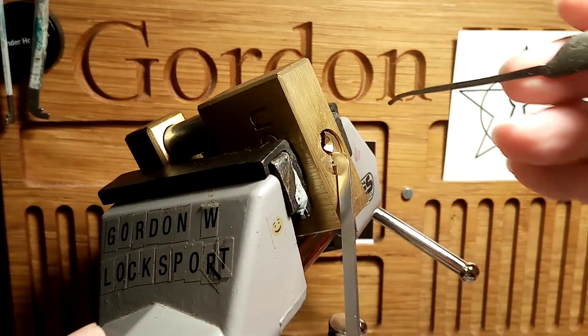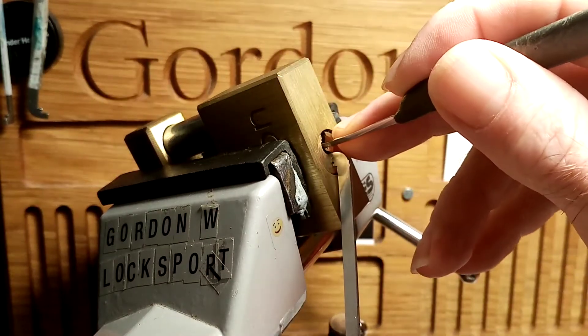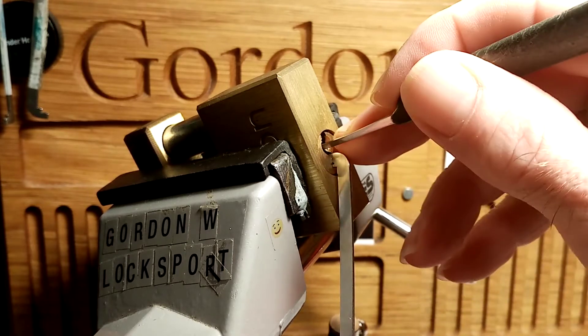I'm not sure if you can gut these ones, but this is basically an out-of-the-packet pick. I've had no practice on this. I'm just going to have a cheeky little pick on it while my cauliflower cheese is in the oven.